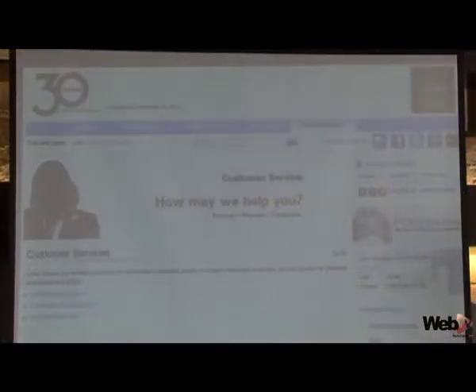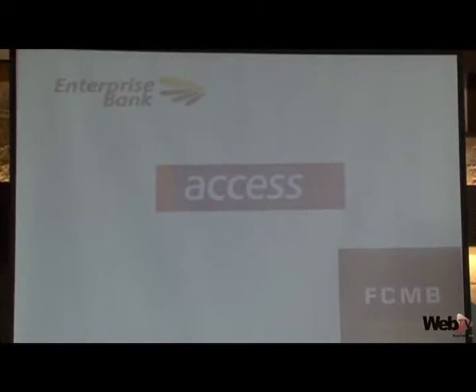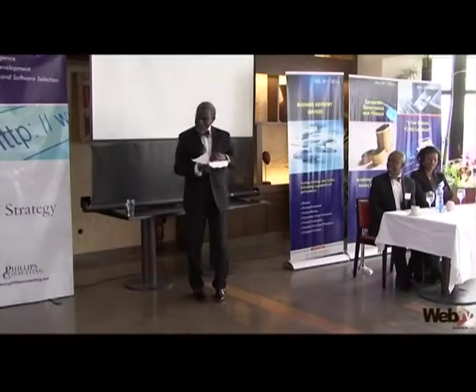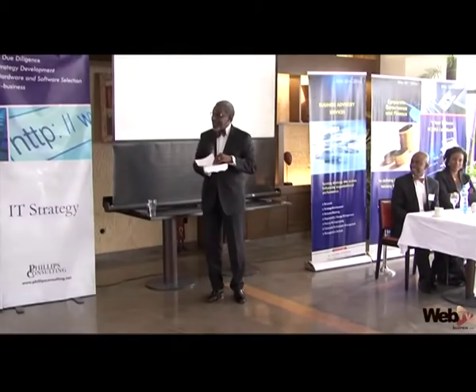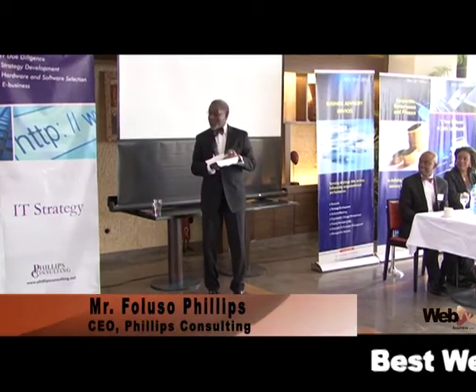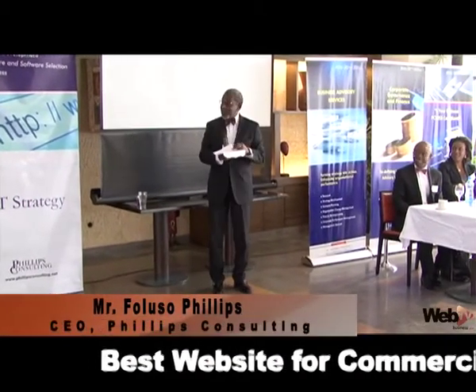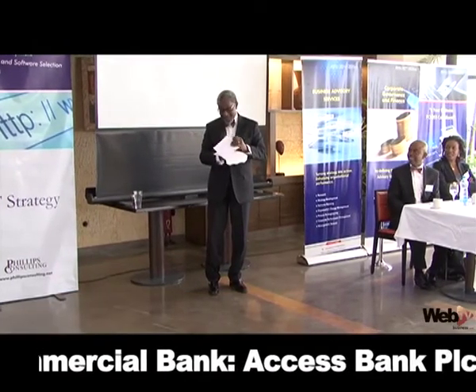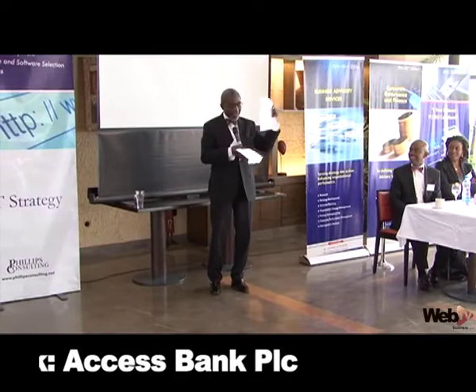Our nominees for the 11th edition of Web Jurist are Enterprise Bank, Access Bank, and First City Monument Bank. Ladies and gentlemen, the winner of the 2013 version 11 of the Phillips Consulting Web Jurist in the banking category is Access Bank.